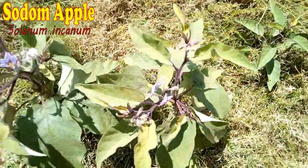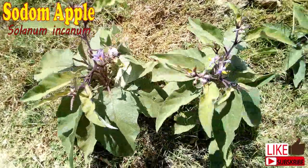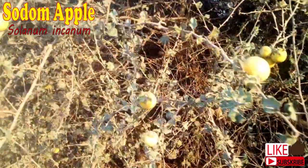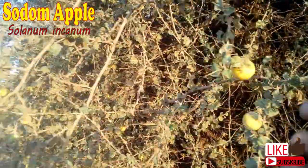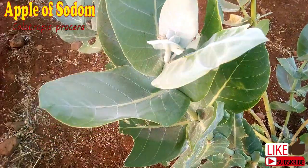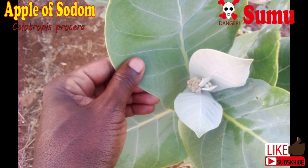Sodom apple is a weed related to nightshades and tomatoes. The plant will produce purplish white flowers and later become yellow fruits. Some varieties even have thorny leaves. This reminds me of another weed by a similar name — Apple of Sodom, not Sodom apple. But I don't think it's a big problem in the farms; I have seen it growing mostly by the highways along Mombasa Road.